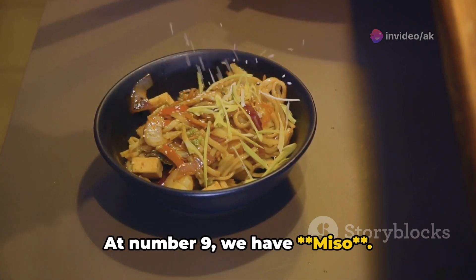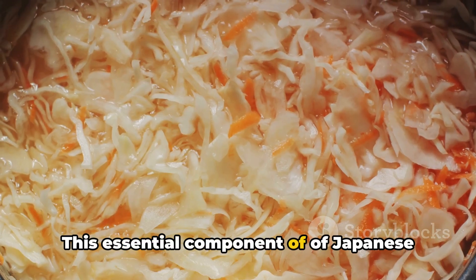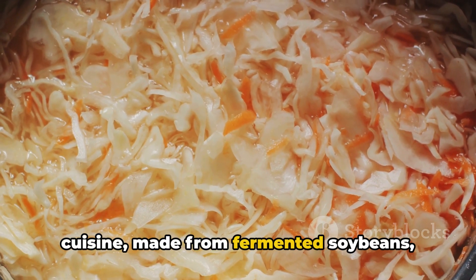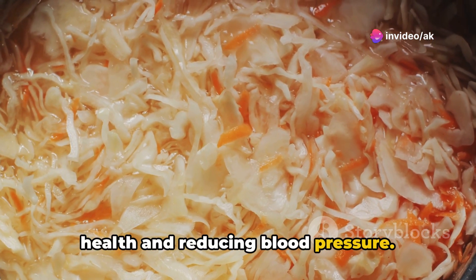At number 9, we have miso. This essential component of Japanese cuisine, made from fermented soybeans, salt, and koji, is incredible for heart health and reducing blood pressure.